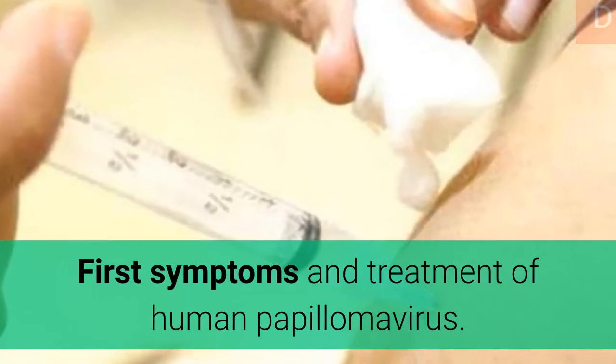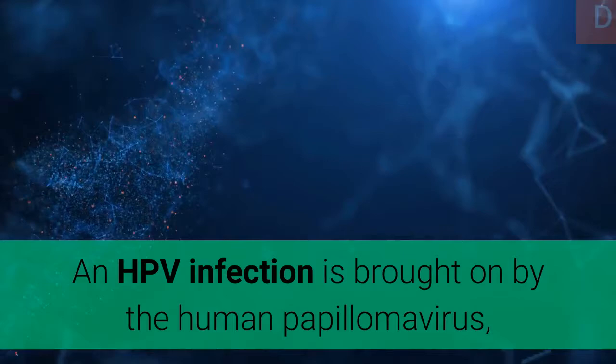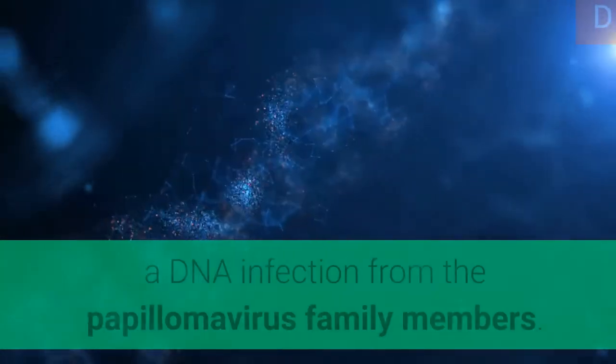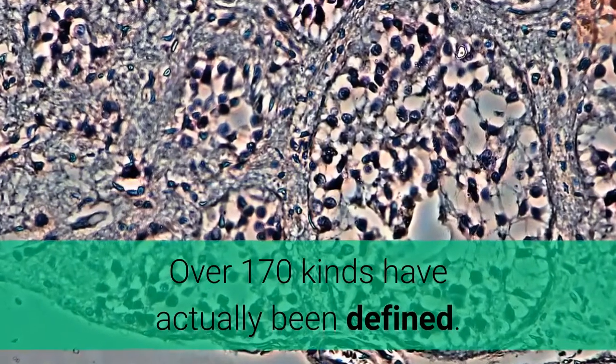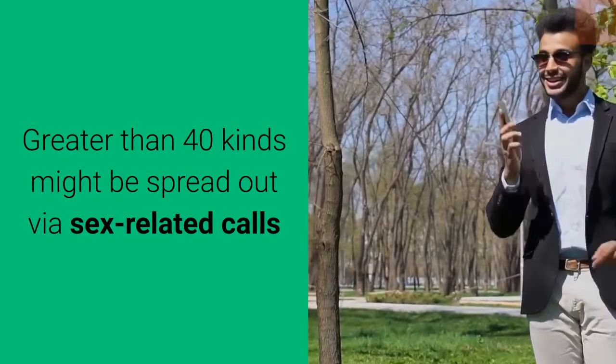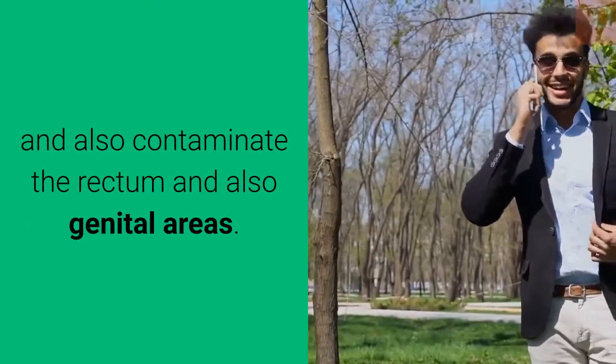First symptoms and treatment of human papillomavirus. An HPV infection is brought on by the human papillomavirus, a DNA infection from the papillomavirus family. Over 170 kinds have actually been defined. Greater than 40 kinds might be spread out via sexual contact and contaminate the rectum and genital areas.